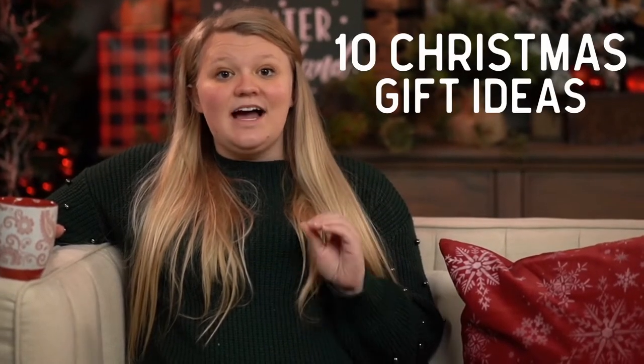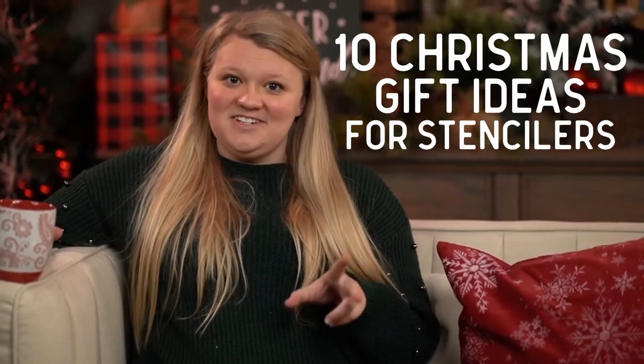Hey guys, it's Lena from Studio R12, and if you are looking for some gift ideas for the crafter, painter, or stenciler in your life, then this is the video for you. In today's video, I'm going to be sharing with you the top 10 things I would love to receive as a stenciler this year. So be sure you stay tuned to check this out.